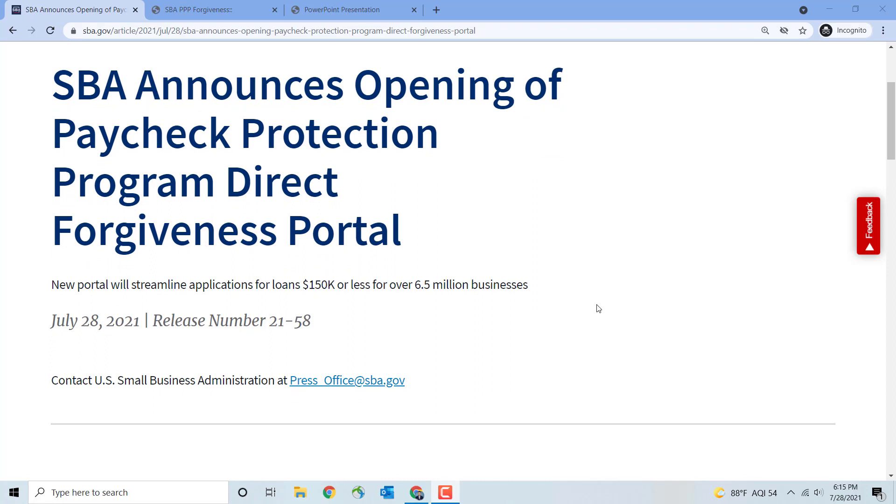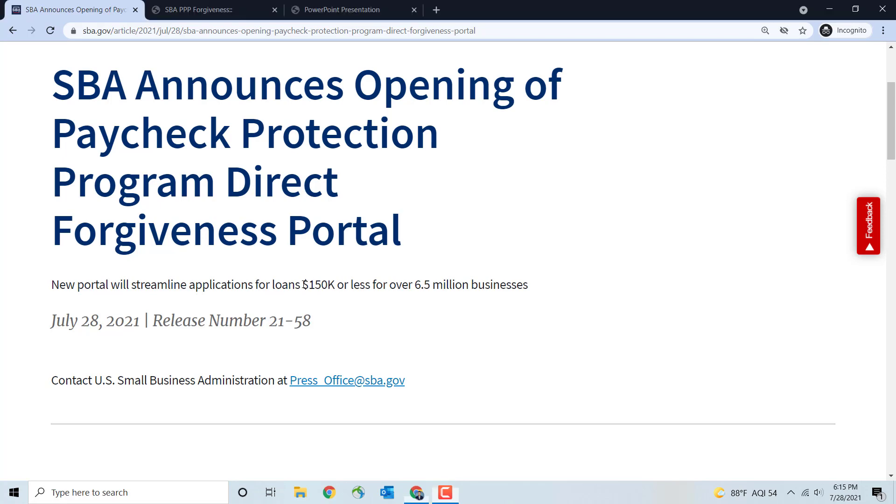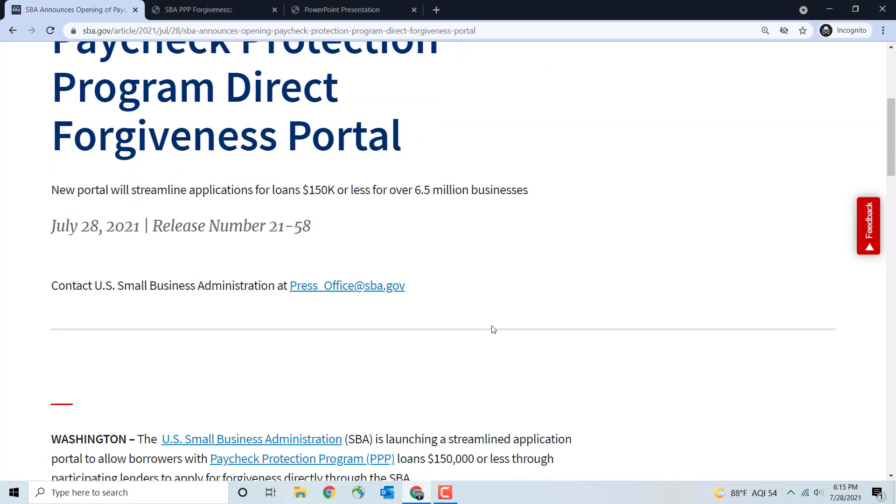As mentioned in my previous video, this new portal will streamline applications for loans of $150,000 or less. This portal is really geared towards PPP loans that are $150,000 or less.